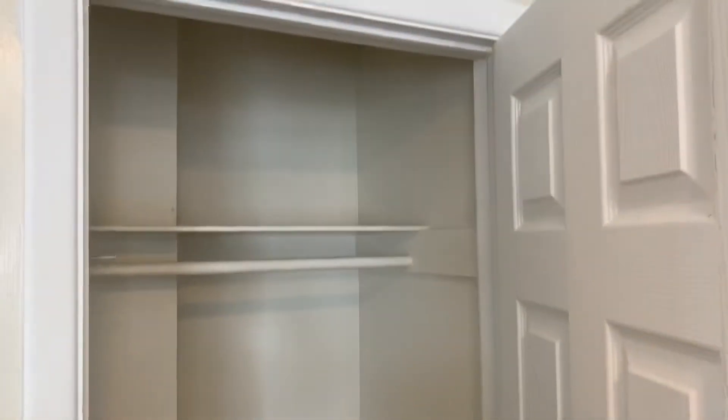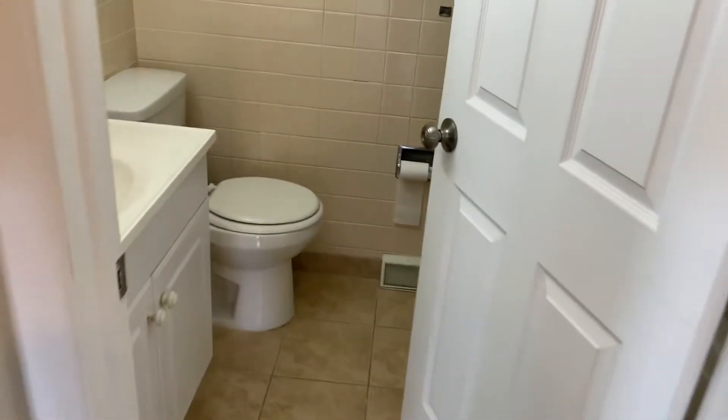There's a storage closet. The hallway here — to our left is the bathroom.